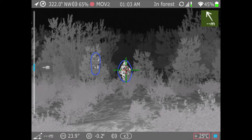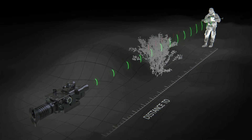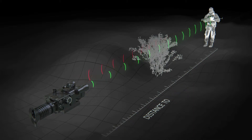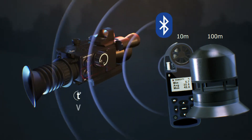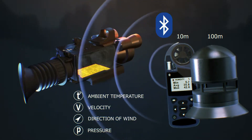The integrated ballistic calculator automatically controls the reticle movement, based on a high-selective range finder aiming at human-type objects at distances up to 1500 meters, including the environment like scarce vegetation. A Bluetooth-synchronized integrated or external meteorological station corrects for ambient temperature, velocity, and direction of wind.